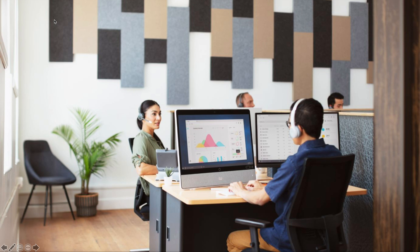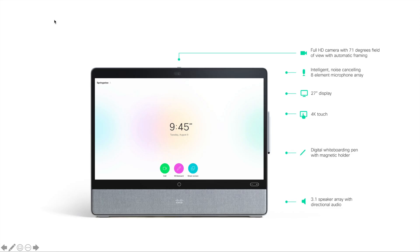The camera is built into the bezel. The sound on this thing is awesome. There are no limitations on whiteboarding — it whiteboards the same way you're used to on a WebEx Board. A couple more technical specs: 71-degree field of view for the camera, noise cancellation in the microphone array. It is 27 inches and it's a 4K display that's touch-enabled.